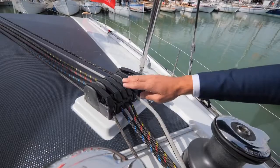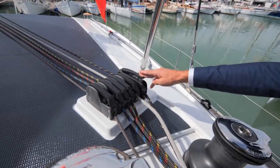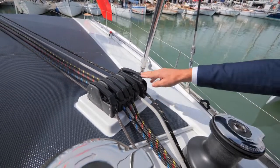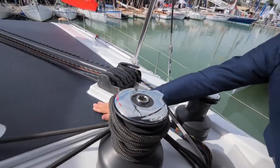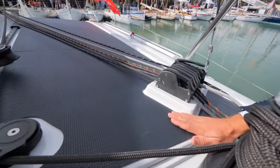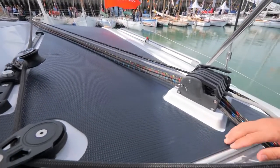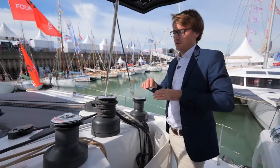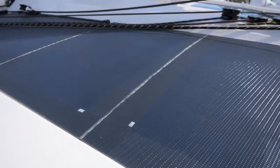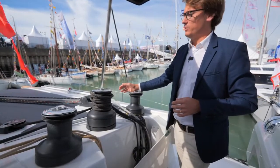Here you have the main three reefs, the halyard, the gennaker halyard, and the three winches. This is the integrated solar panel system — there is 1,700 watts of solar panels, which allows for very good efficiency and autonomy on board.